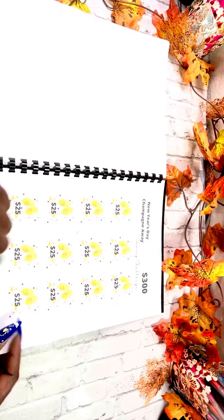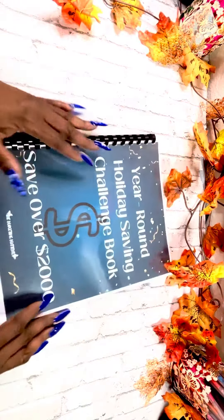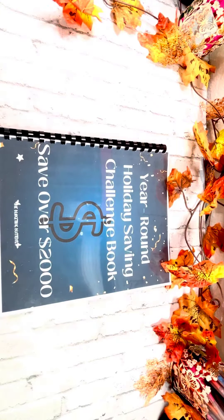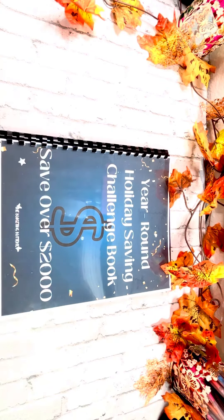Christmas and New Year. I hope you guys all enjoyed the videos of the flip through of my savings challenge books. So if you're interested in purchasing one, click the link down below and get it on the way. Thanks, guys. Bye.